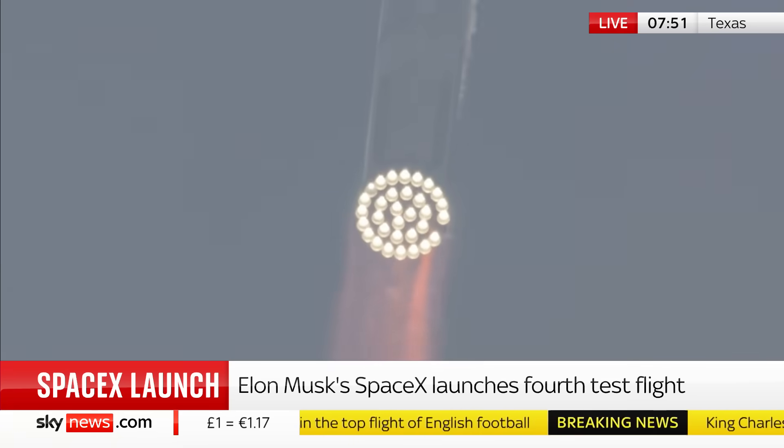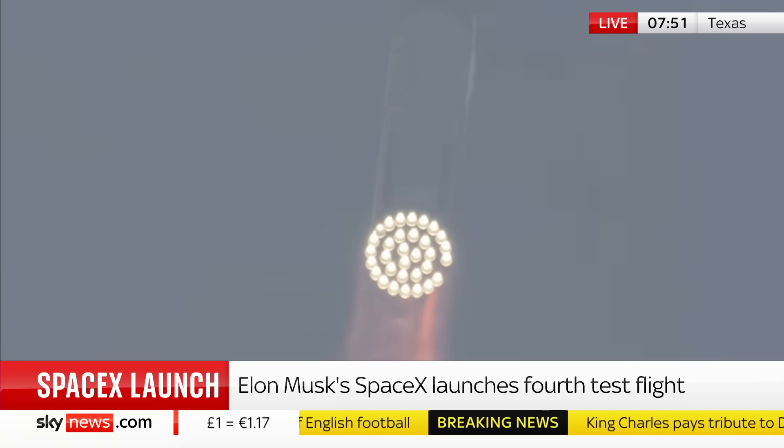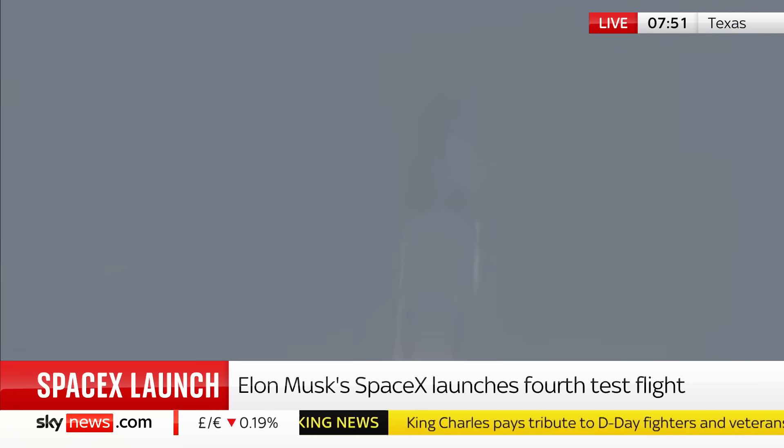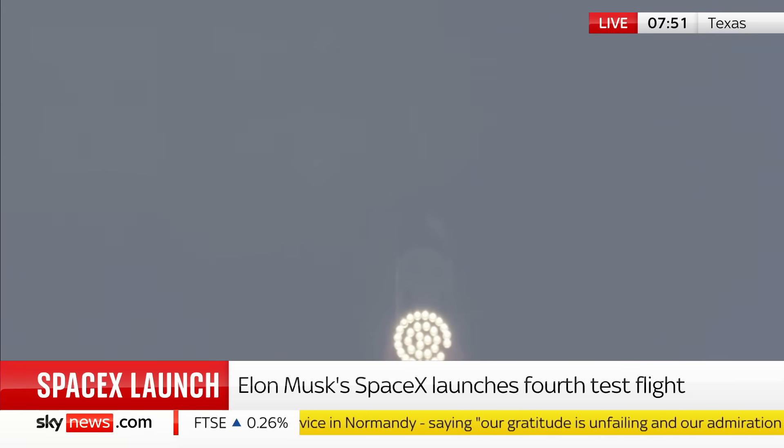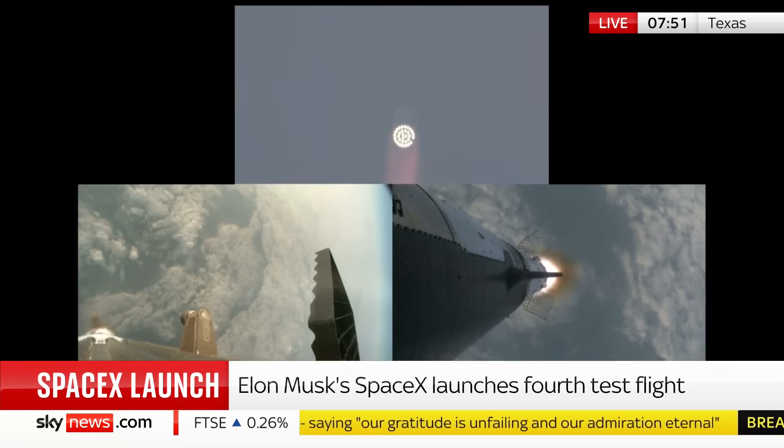This is SpaceX's ability to deploy more satellites into orbit — that's their business model. But they're also under contract from NASA, because Starship, the craft on top of the heavy booster, is currently contracted to take astronauts down onto the surface of the moon in 2026 as part of NASA's Artemis mission. So there's a lot riding on these tests.